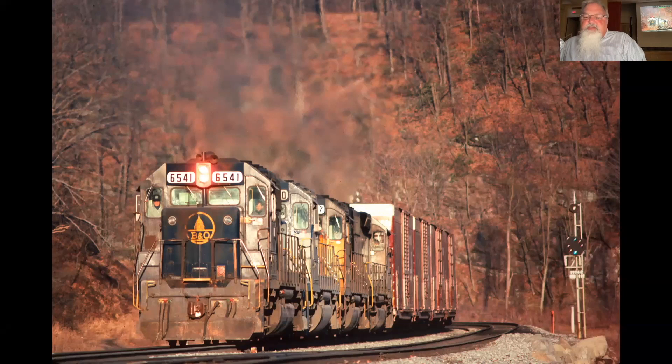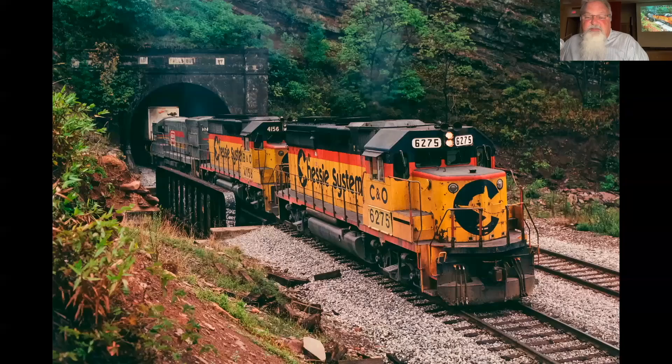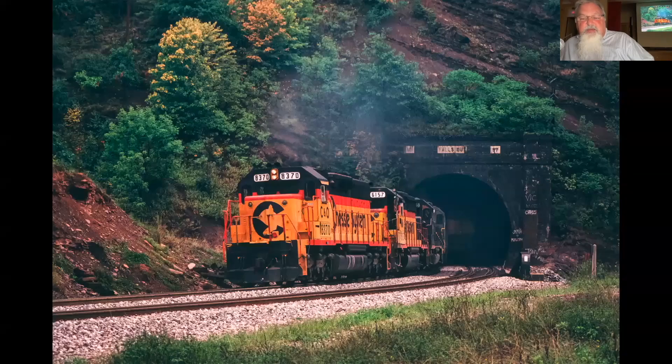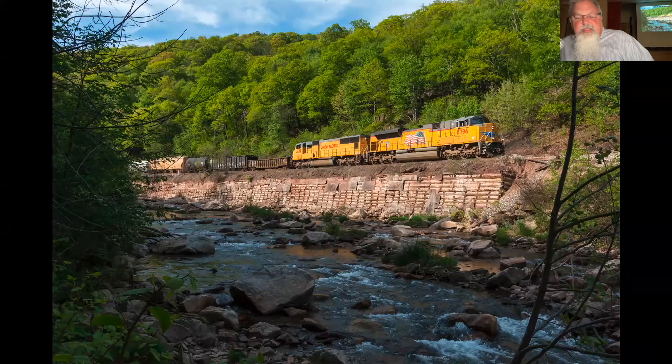Even when the foliage is out in stick season, you still get a sense of the rugged terrain around Sand Patch with this amazing geology. You can imagine the work they did to carve out the railroad back then, which included some tunnels. I spent an afternoon at Falls Cut Tunnel and watched three westbounds go through — here's one, there's another, and yet another with an old B&O Capitol Dome GP40. This was just a couple of years ago with the UP run-through heading downgrade.